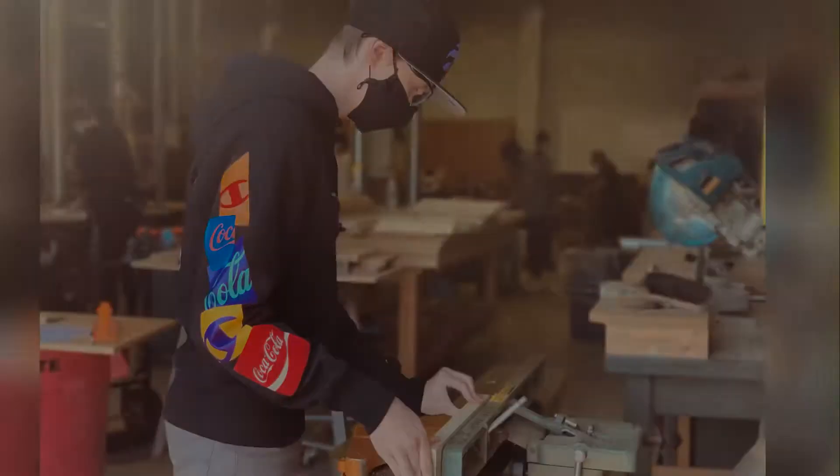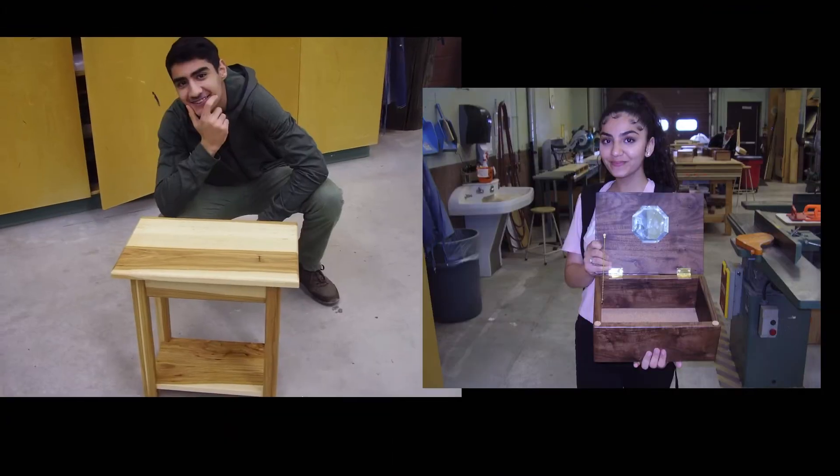Construction Technology at J. Clark teaches students to create, customize, and build their future.